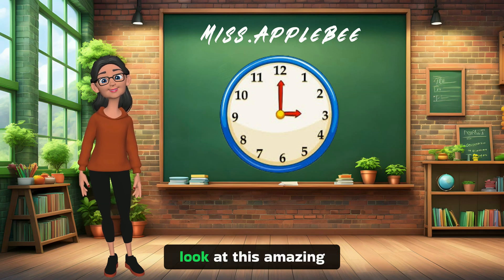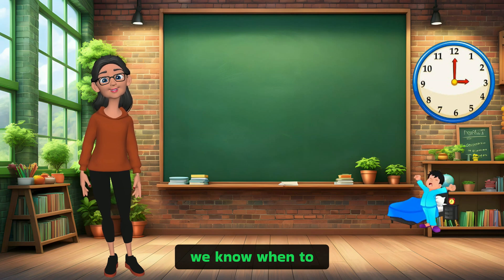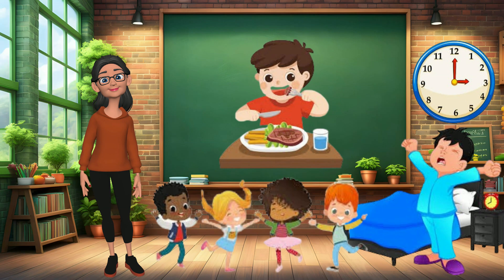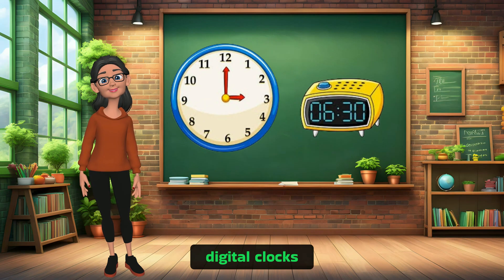First, let's take a look at this amazing tool called a clock. It helps us keep track of time so we know when to wake up, eat lunch, and have fun with friends. There are two types of clocks we're going to explore today: analog clocks and digital clocks.